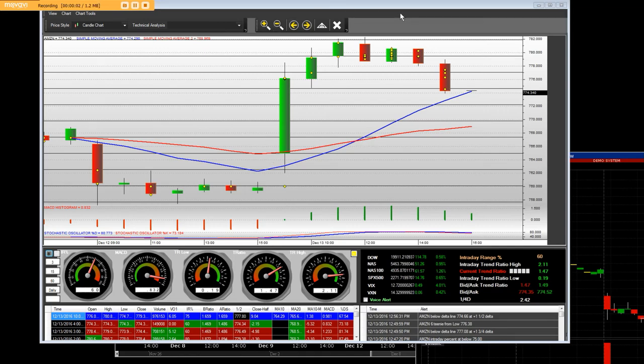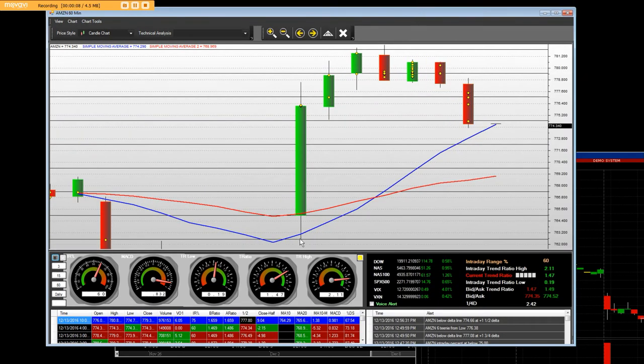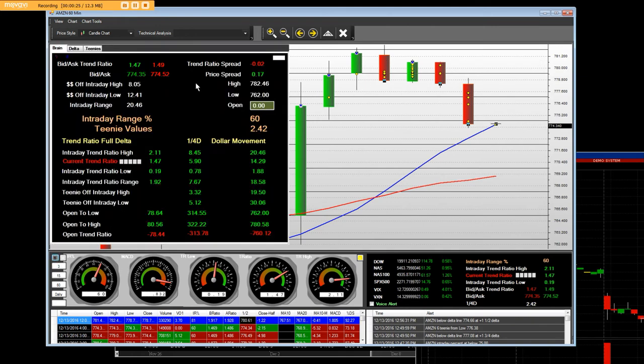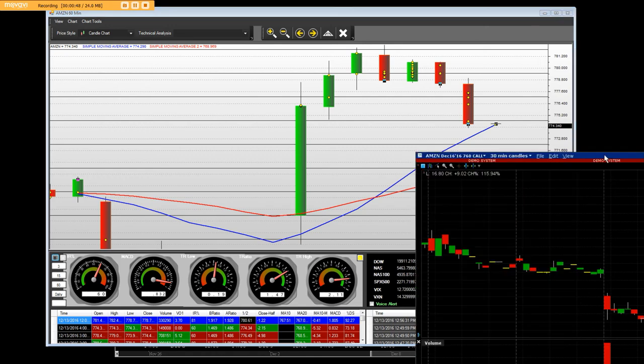Good afternoon everybody. I have a 60-minute chart here on Amazon.com, and this is our own platform that we developed. Today we bought the $760 calls and we went straight up to the high of $782. Looking into the black box, we had a $20.46 range in Amazon today, and each one of the one-fourth deltas were $2.42 per line that you see here on the chart, to the penny.